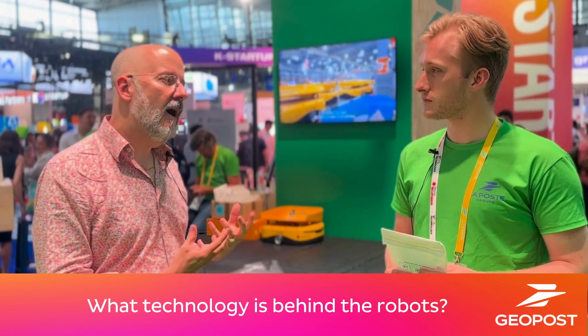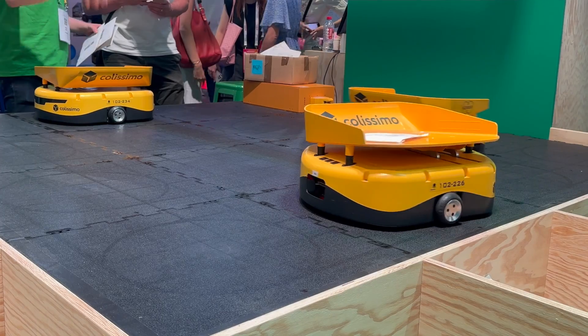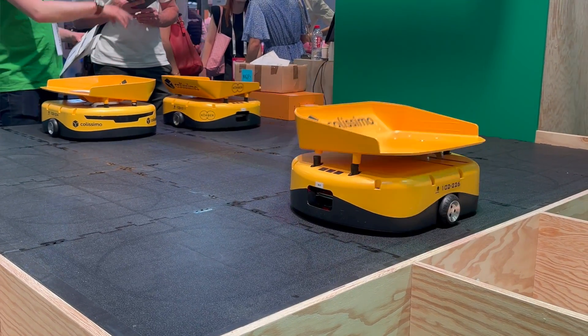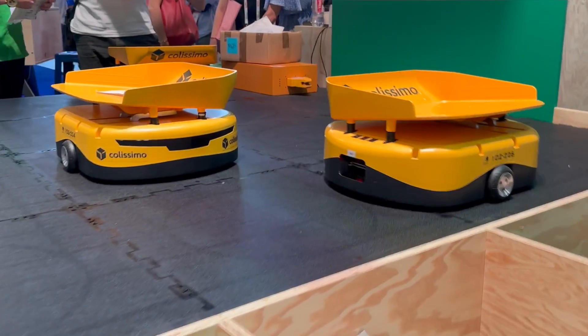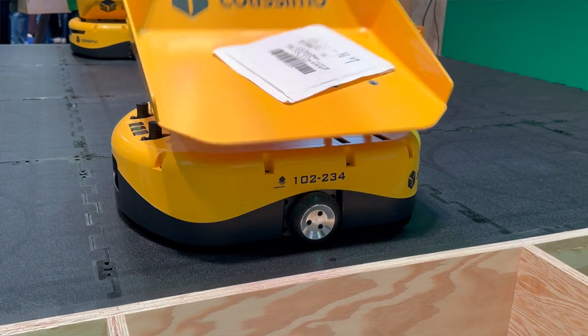Could you tell us a bit about the technology behind them? How do they function? The technology is very simple. We have a manual scan of the parcel, then you put the parcel on the robot and you scan the robot. So the robot and the parcel are known by the computer, and then the robot will move the parcel to sort it.